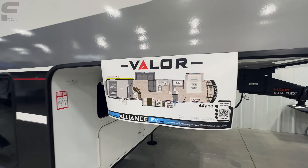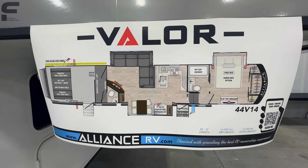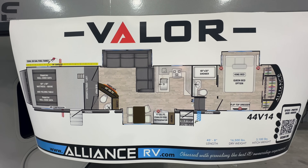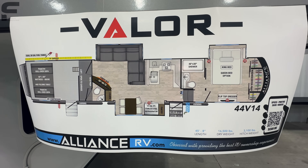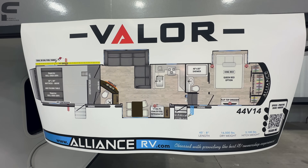Right here you can see the floor plan layout. Again, this is the 44V14, so it has a 14-foot garage. It's going to have 60-gallon fuel capacity, an L-shaped sectional sofa, and a U-shaped kitchen. There is not another toy hauler out there on the market that I know of that has a floor plan layout like this. This is a one of a kind, especially having that 14-foot garage.